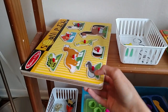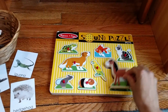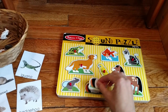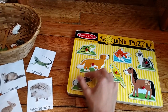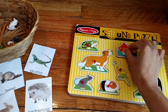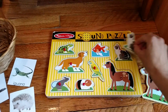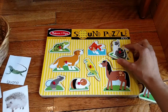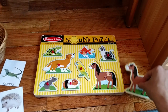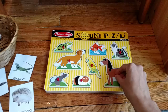I also have this Melissa and Doug sound puzzle to go with our animal theme today. It's a really cute little puzzle — the sound doesn't seem to be working right now, maybe the batteries ran out, but it does make a sound for each animal. I take out the puzzle pieces and have her match. Right now she still lays them on top, so she doesn't quite get them in the right way yet, but she's still doing the matching and with time she will be able to fit the pieces correctly.